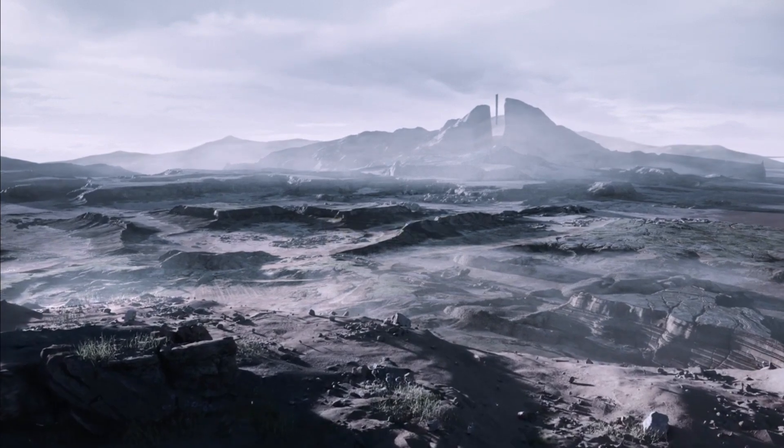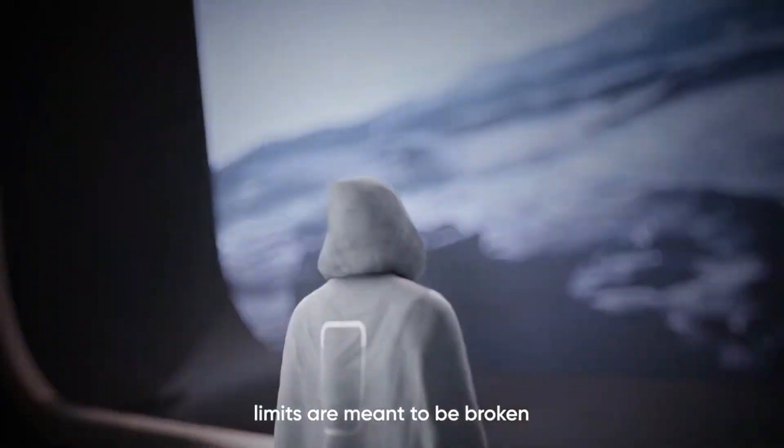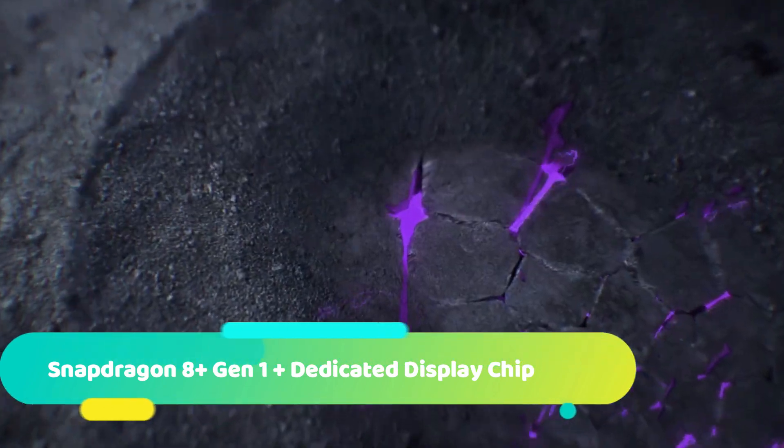Realme's forthcoming GT Neo5 has been heavily leaked in recent weeks, ahead of a possible debut at MWC in Barcelona next month. According to multiple rumors, the handset will be powered by Qualcomm's Snapdragon 8 Plus Gen 1 processor, and is known to be the first to provide 240-watt rapid wired charging.